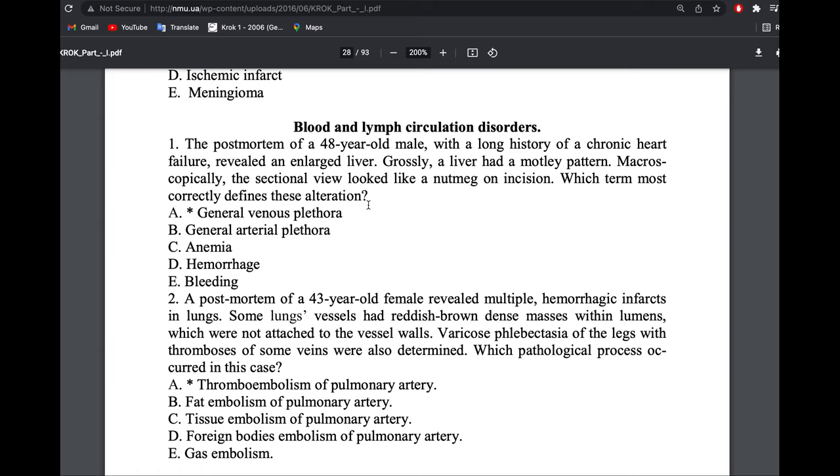When you have left heart failure — acute left heart failure — it's mostly pulmonary edema. When you have chronic left heart failure, it's mostly brown induration of the lung. Remember that the left part of the heart pumps arterial blood, so it could cause arterial plethora. The right part of the heart in the chronic stage causes nutmeg liver and cyanotic spleen.